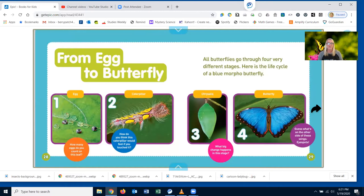From egg to butterfly. All butterflies go through four very different stages. Here is the life cycle of the blue Morpho butterfly. Number one is the egg. How many eggs do you count on this leaf? I wonder if it would be prickly or soft.